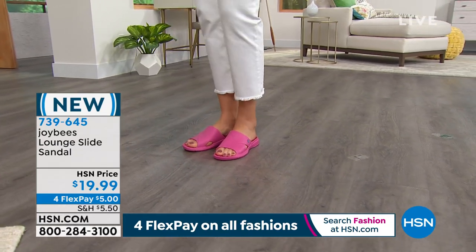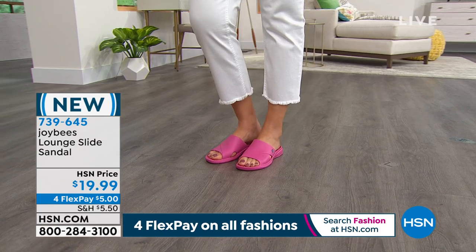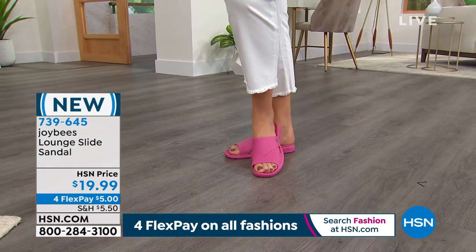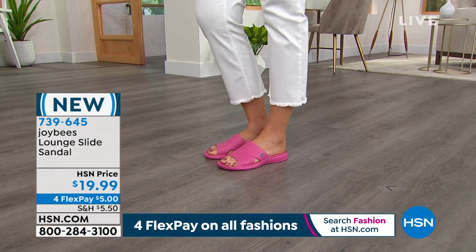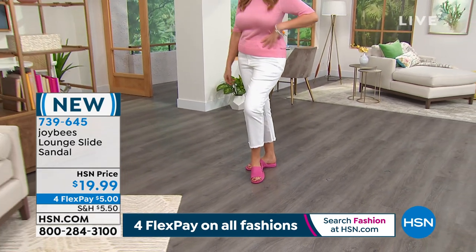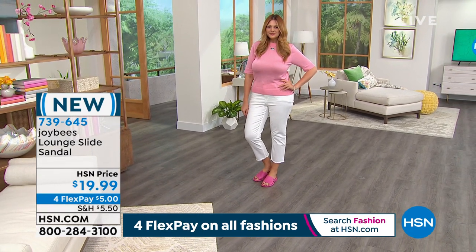Most times Julia we have you in high heels, so your feet have got to be comfortable in your Joy Bees slide sandals. Over 250 of you are placing your order. Our phones are getting busy. You can always key in item number 739-645 on HSN.com or your app — that's the quickest way. We are live on Facebook too. Annie says she likes the slide sandal and is loving the blush. And with FlexPay, a $10 bill can get both of these home.